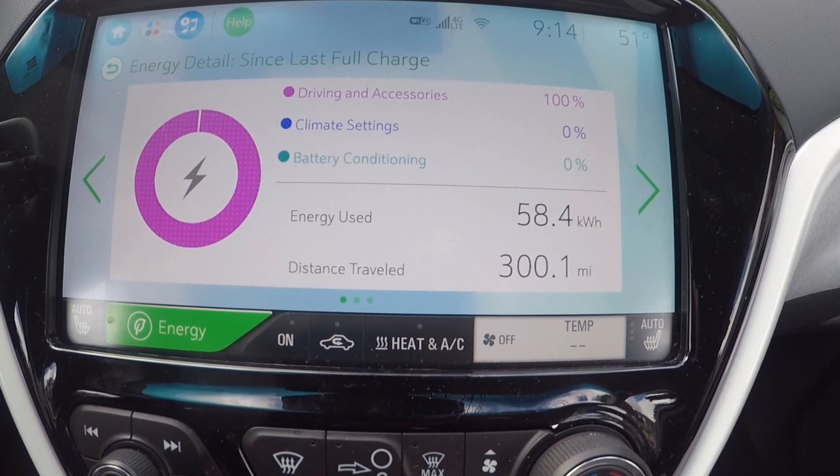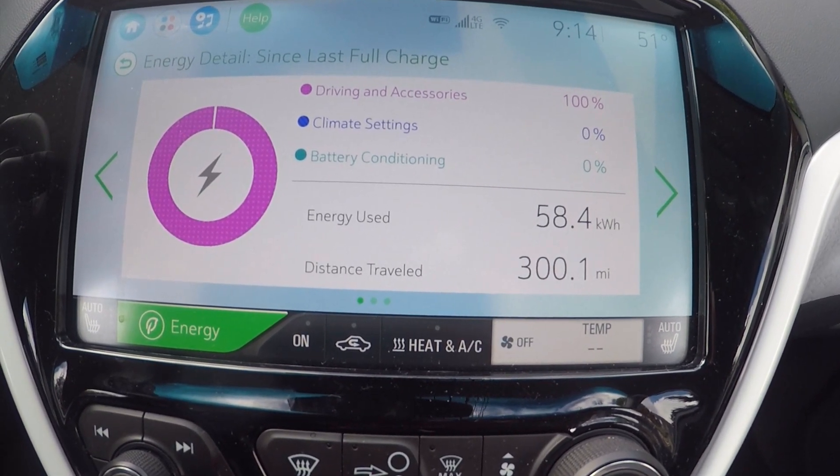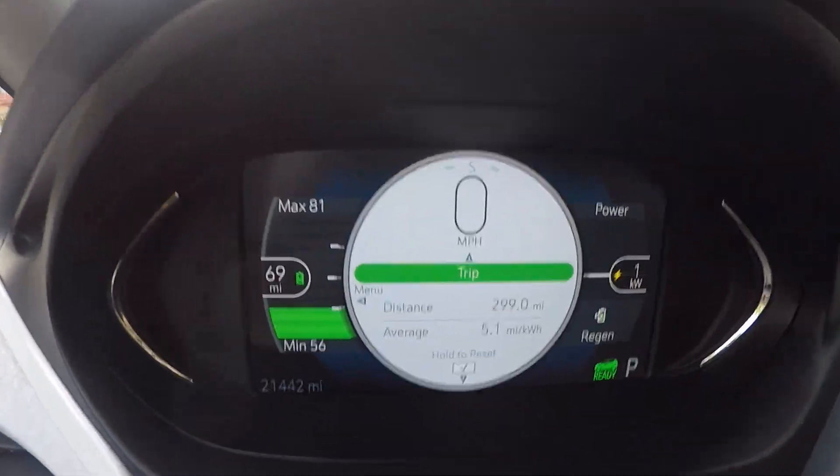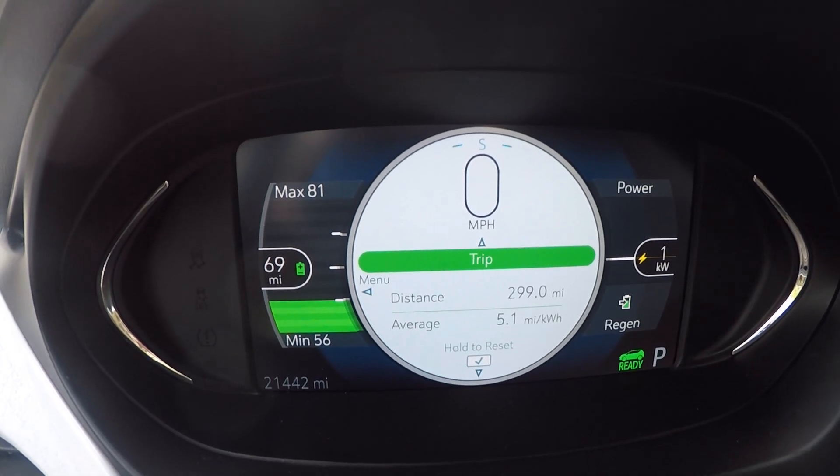More than 300 miles in under 60 kilowatt hours. Not on a single charge without charging, but there you go — 300 club. Almost.